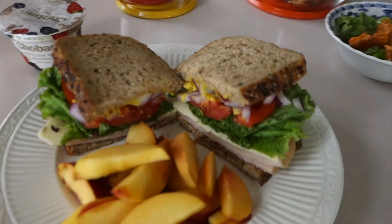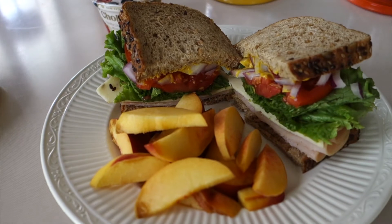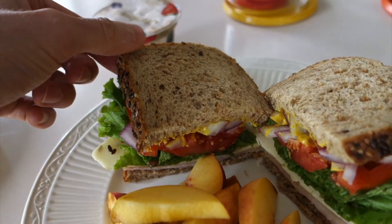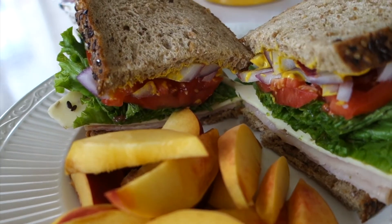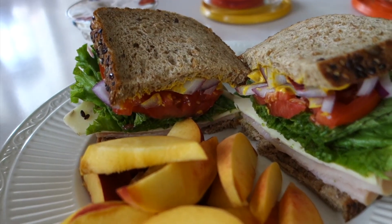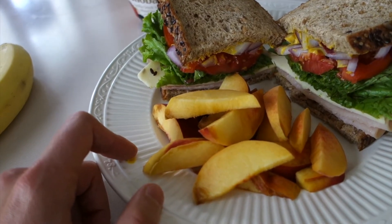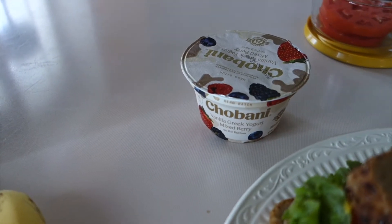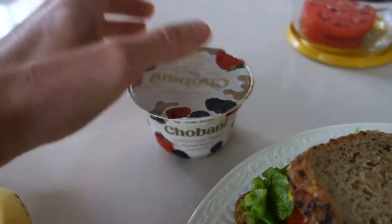Meal number two is just a really hearty deli sandwich. It's got two pieces of high fiber bread, some deli turkey, pepper jack cheese, lettuce, tomatoes, onions, and mustard. I'll normally have a serving of fruit with that — this is just an example with a peach.